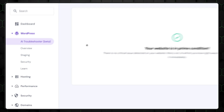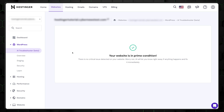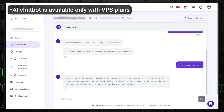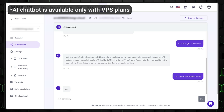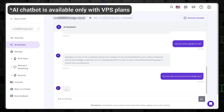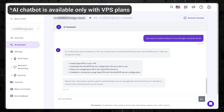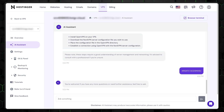The last thing I want to mention — very recently Hostinger added an AI troubleshooter. It's a basic chatbot that can answer questions about your hosting plans or WordPress and direct you to the right place. It's still sort of fresh though, so the info isn't always correct, but I highly recommend you try it out for yourself.